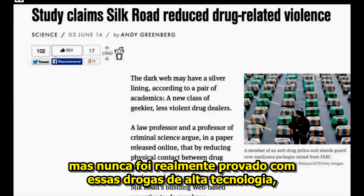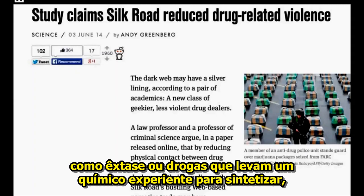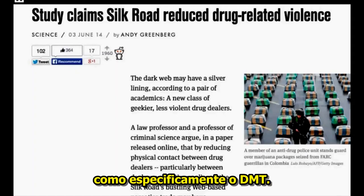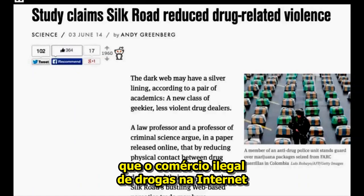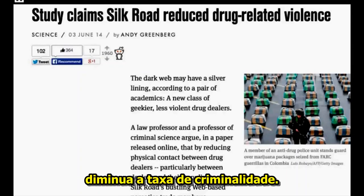But it's never been really proven with these high-tech designer drugs like ecstasy, or drugs that take an experienced chemist to synthesize like the hallucinogenic, specifically DMT. I think it's very interesting that they're making the insinuation that this illegal internet drug trade actually decreased the crime rate. So check that article out.